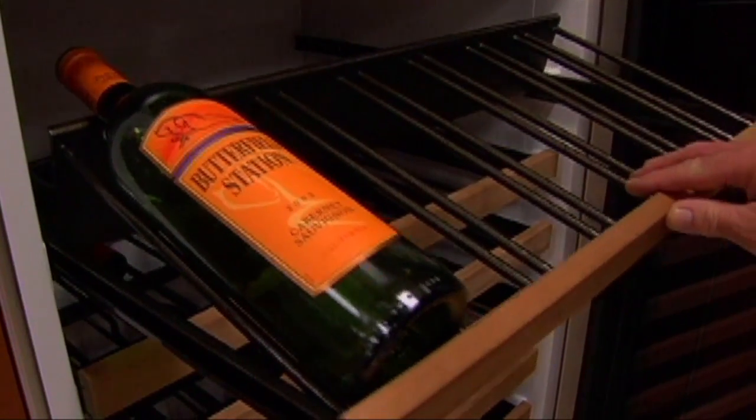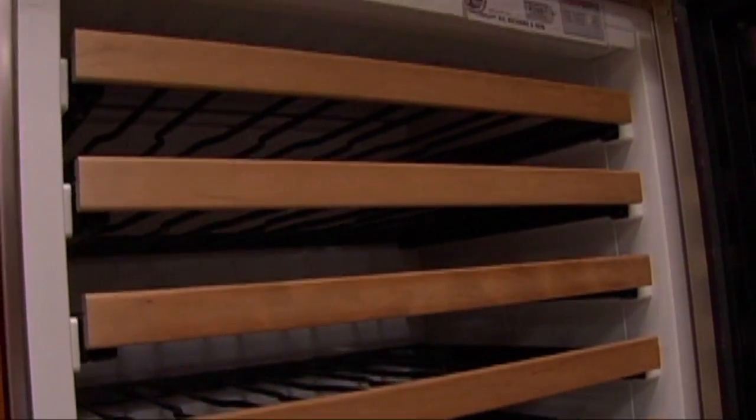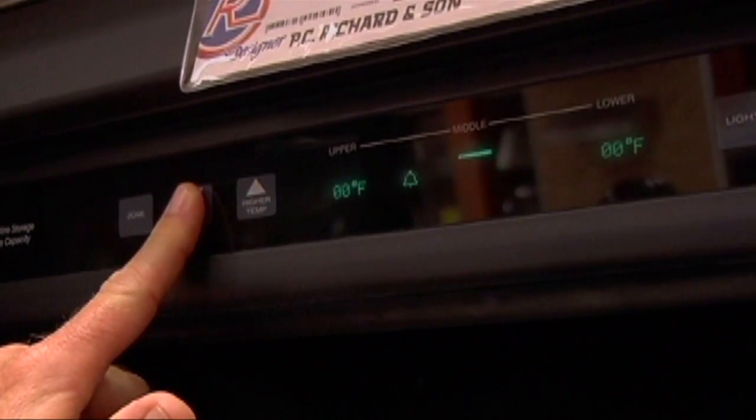For the serious collector, I definitely recommend a unit that you can connect to your home alarm system. If you're away and the power goes out, now the temperature starts to drop — they can notify you just in time to save your wine.